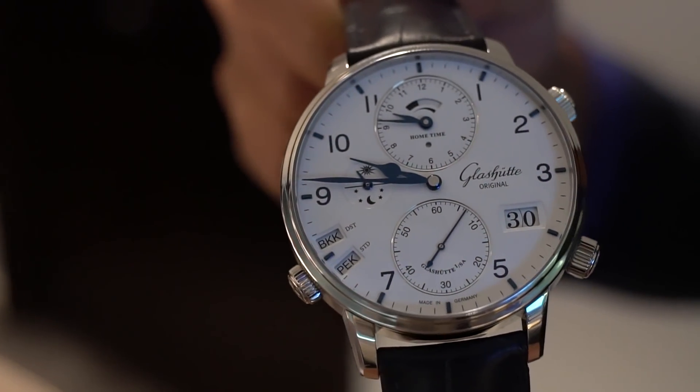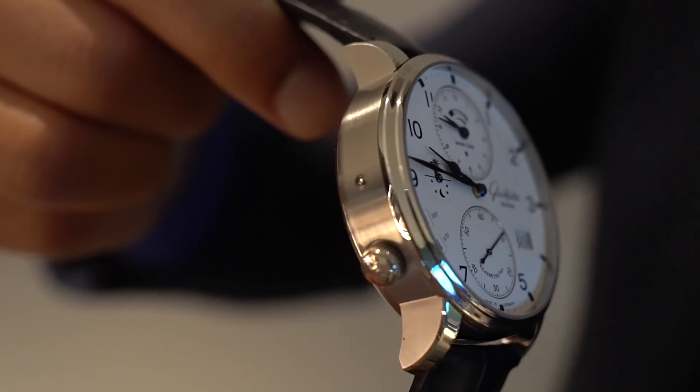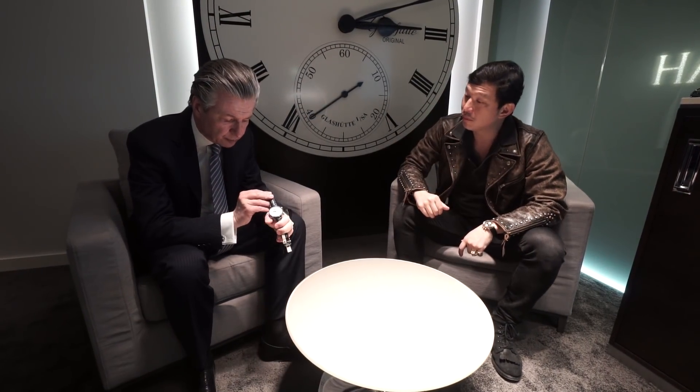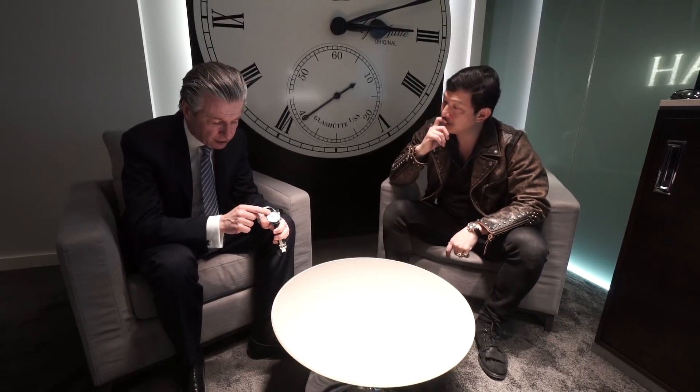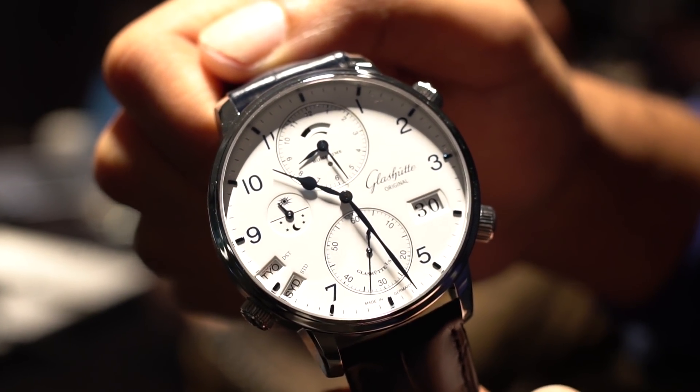The Cosmopolite displays two time zones: one is the hometown time and one is the local time. What's great is that the date follows local time — forwards or backwards depending on which direction you are traveling. If you go west, the time goes back, and perhaps it's overnight, so even the calendar goes back. If you go from Singapore to New York and cross the midnight threshold, you end up on the date you were before. With this watch you can just turn the crown backwards and the day will follow you.